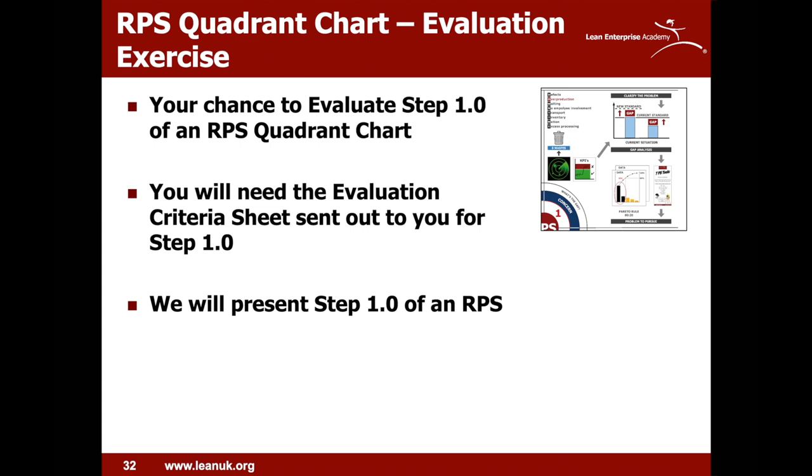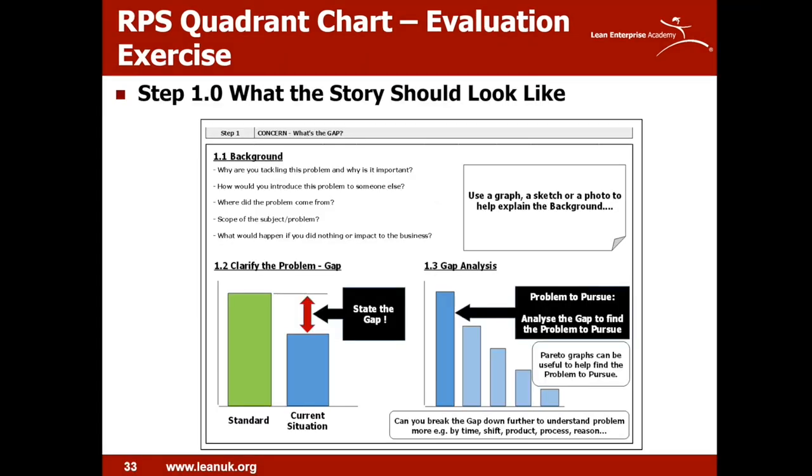Now it's your chance to have a go at coaching and evaluating someone's RPS step one — hopefully a fun exercise. We'll present an RPS step one, and using the documents, we'd like you to think of some coaching questions. You're not trying to solve the problem, but coaching the individual and evaluating what level of achievement they've managed — from one to five — and then thinking about some advice or next steps you'd offer the individual. Just to recap: the story for step one should have some background to set the scene, a clearly visualized gap between the standard and current situation, and an analysis of the gap to determine the problem to pursue.